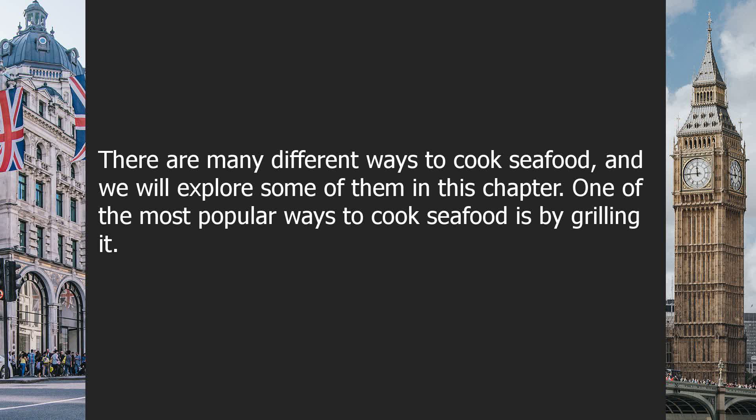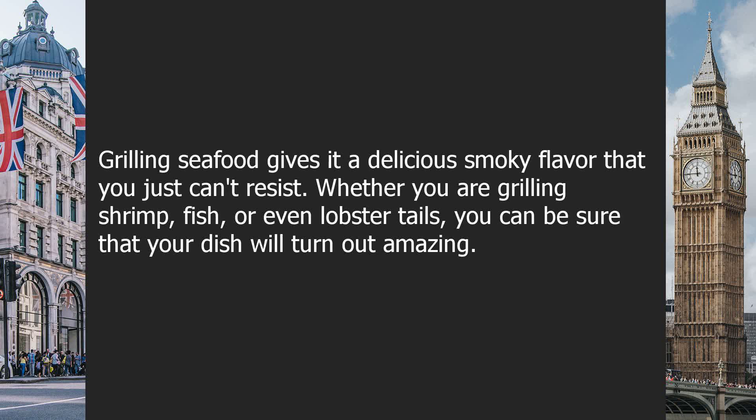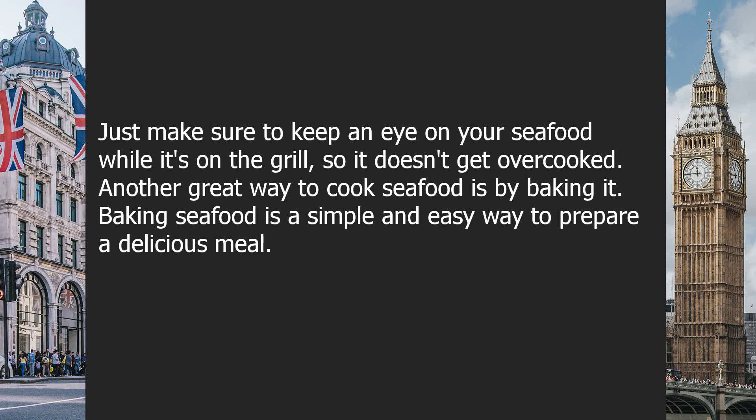One of the most popular ways to cook seafood is by grilling it. Grilling seafood gives it a delicious smoky flavor that you just can't resist. Whether you are grilling shrimp, fish, or even lobster tails, you can be sure that your dish will turn out amazing. Just make sure to keep an eye on your seafood while it's on the grill so it doesn't get overcooked.